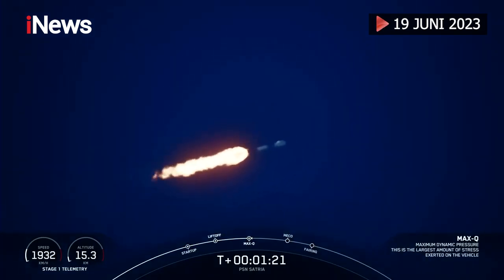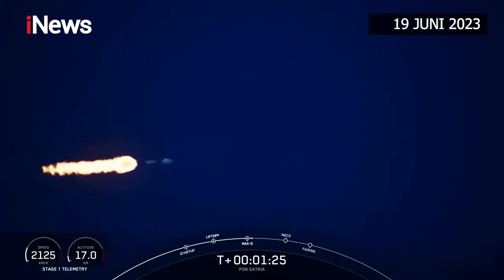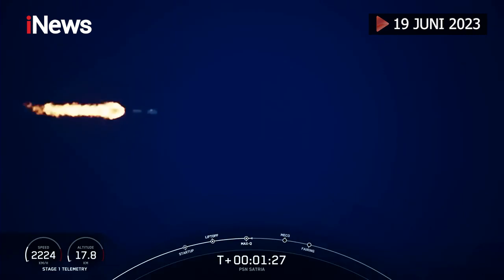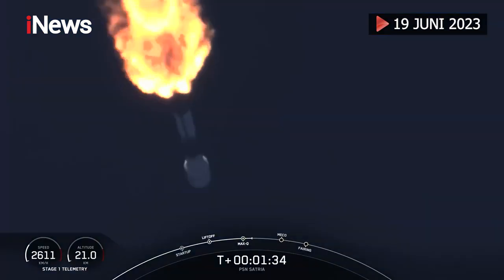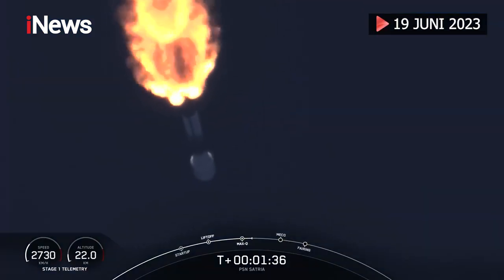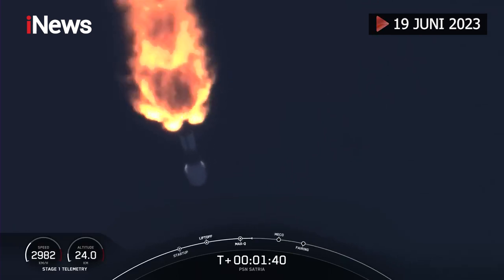We have three events coming up in quick succession, starting with main engine cutoff, stage separation, and SES-1, or second engine start one. Main engine cutoff, or MECO for short, is where all nine Merlin 1D engines will shut off to slow down the vehicle in preparation for the next event, stage separation — stage SEP for short.